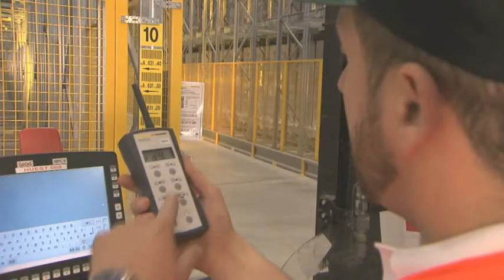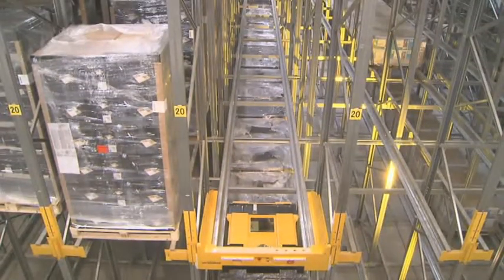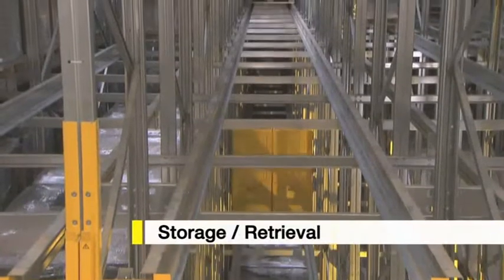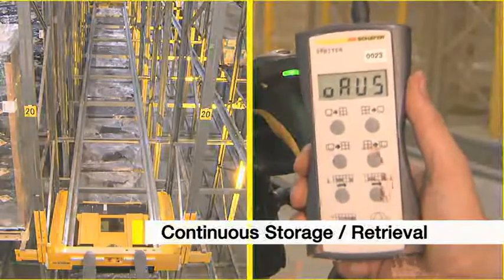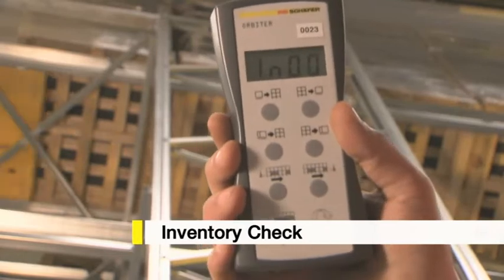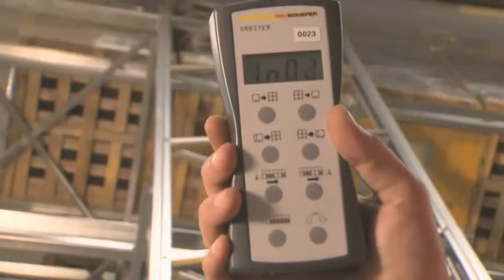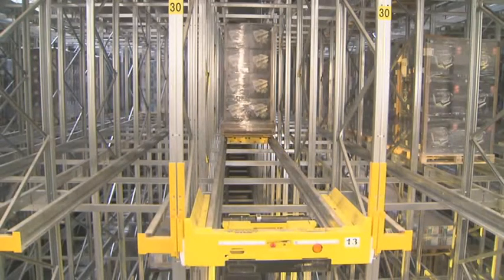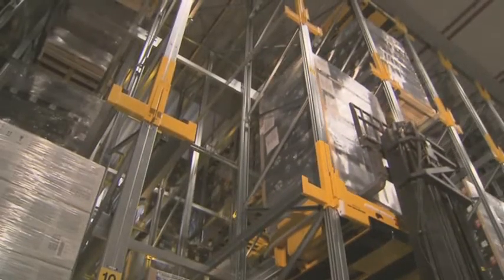Commands are communicated to the system by radio remote control. The system has many functions: storage and retrieval of individual pallets, continuous storage or retrieval, shuffle mode for the reorganization of the channels, and even an inventory mode. Orbiter can be operated in either FILO (first in last out) or FIFO (first in first out) modes.